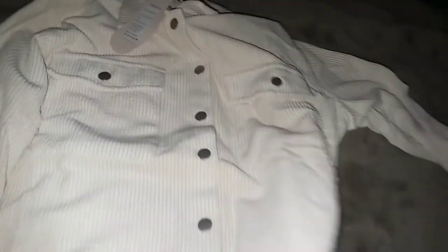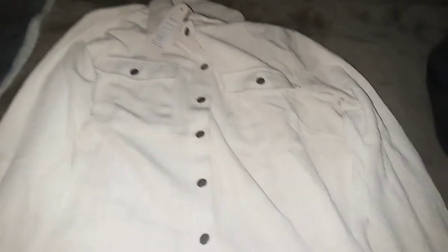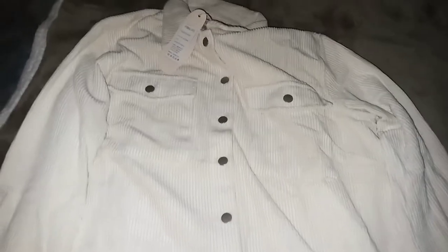It is really soft, I love the material. It's perfect for fall or winter — really cute, and it would look good with a pair of jeans or some leggings. Let me try this on and show you guys what it looks like.